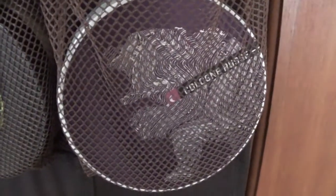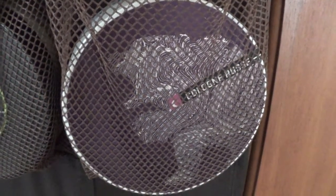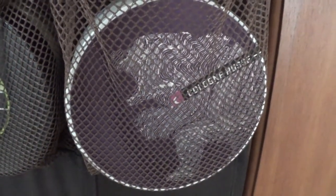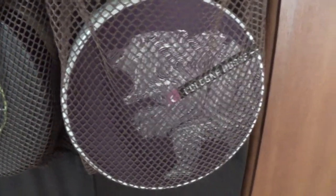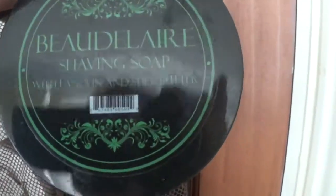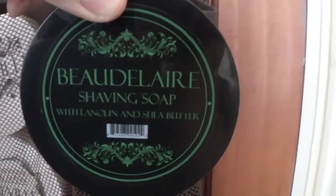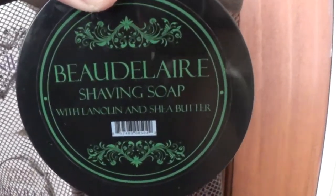This one is Cologne Ruse - I used the splash in the previous shave. It's a cologne, spicy peppery scent. Moving straight down - I can't really see this one - it's Baudelaire. It's a Barrister Man soap - you know, you either love it or you hate it.